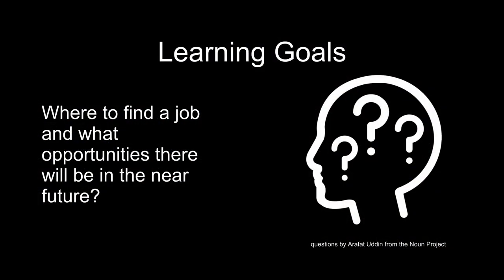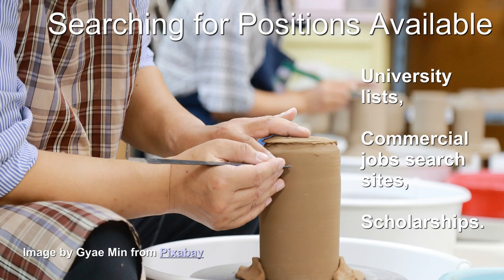Learning goals: where to find a job and what opportunities there will be in the near future. Searching for positions available: like other universities, the Australian National University lists current job opportunities. Commercial job search sites such as SEEK have thousands of positions offered.